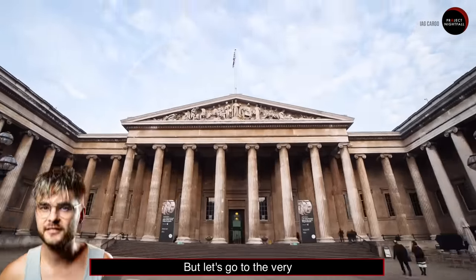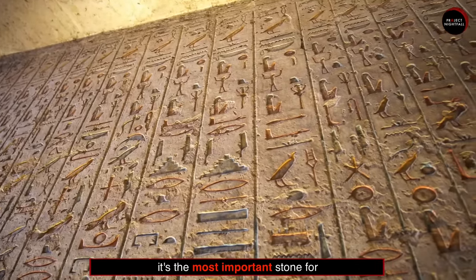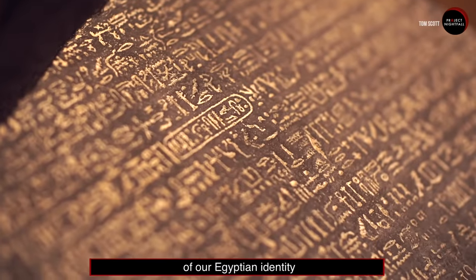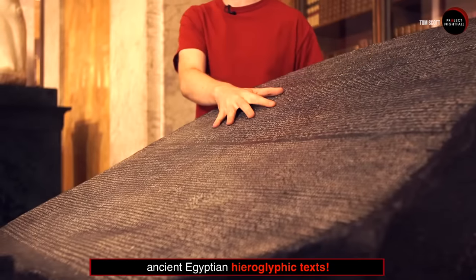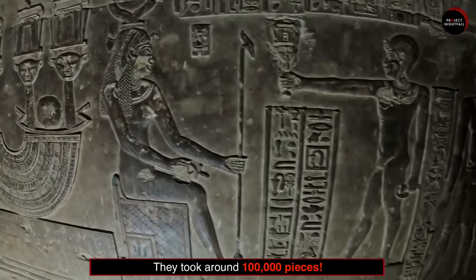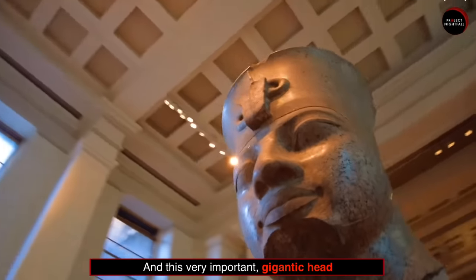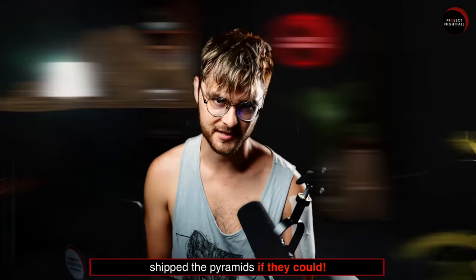Number 3: The very first thing you see when you enter the museum is the most important stone for the country of Egypt — the Rosetta Stone. "The Rosetta Stone is a beacon of our Egyptian identity, and I think its home should be the Grand Museum." This 2,000-year-old stone helped scholars decode the ancient Egyptian hieroglyphic texts. And it wasn't the only historical artifact they stole from Egypt — they took around 100,000 pieces, including mummies, statues, and this very important gigantic head of an Egyptian pharaoh. Back then, they would have probably shipped the pyramids if they could.